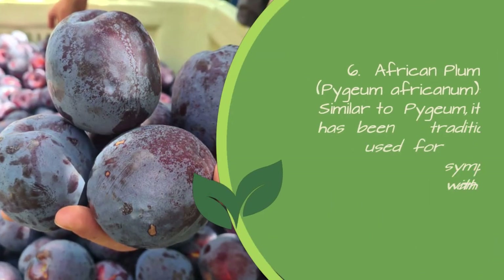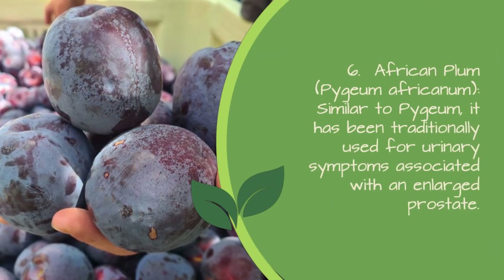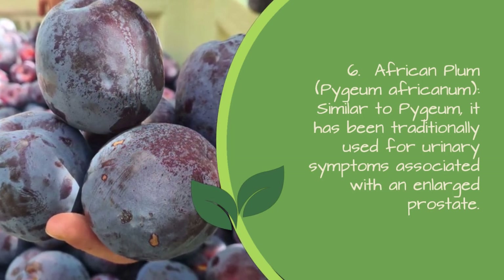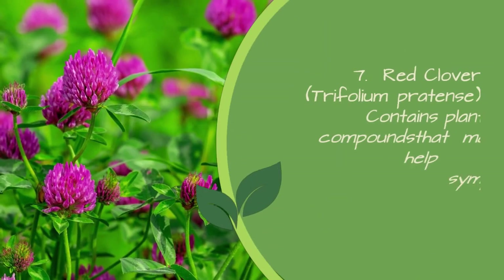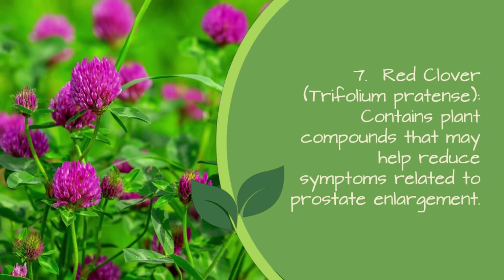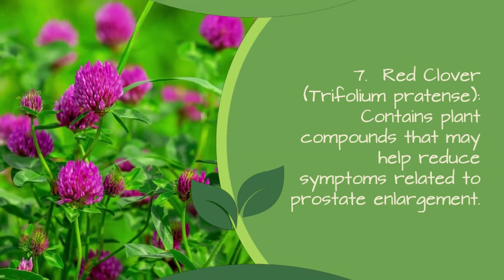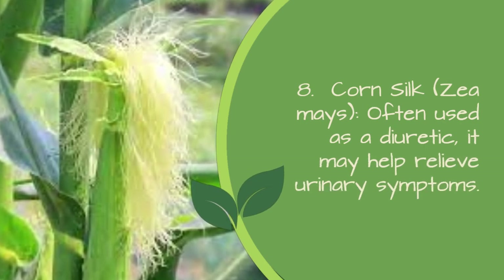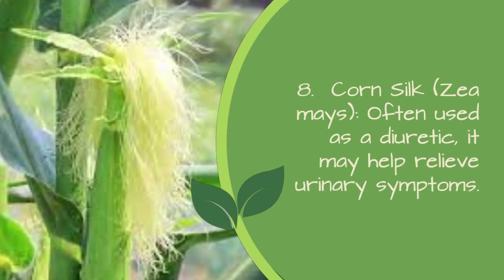6. African plum (Pygeum africanum) — similar to Pygeum, it has been traditionally used for urinary symptoms associated with an enlarged prostate. 7. Red clover (Trifolium pratense) — contains plant compounds that may help reduce symptoms related to prostate enlargement. 8. Corn silk (Zea mays) — often used as a diuretic, it may help relieve urinary symptoms.